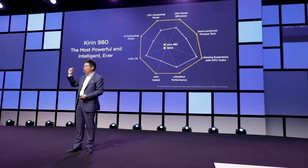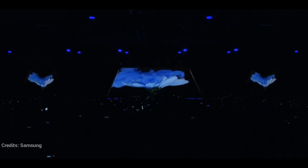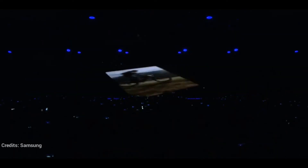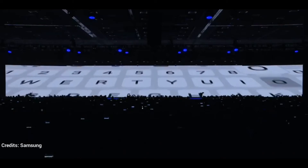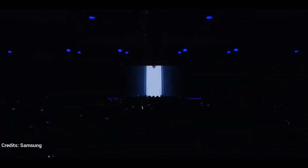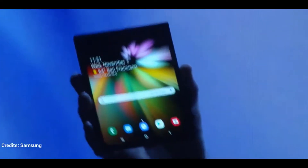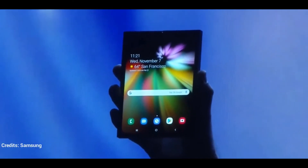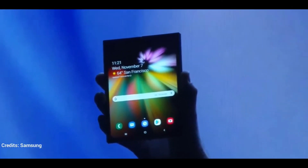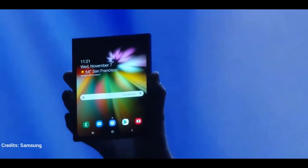Huawei has been actively working on a foldable phone that will also carry support for 5G connectivity. Around two months ago, the Chinese manufacturer confirmed it will launch its first foldable 5G phone within a year. Fresh information from ET News reveals that Huawei has already showcased the final product, not just a prototype, to carriers in South Korea. An industry insider confirmed Huawei had shown a completed foldable phone, though he refrained from revealing specifications. South Korea could be one of the first markets, along with the US, where 5G commercialization is expected by the first half of 2019.